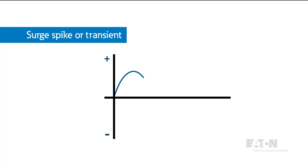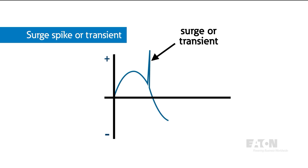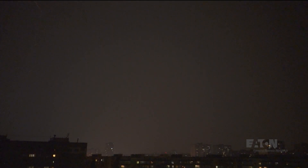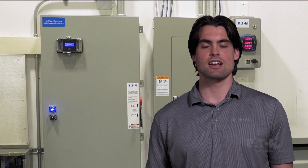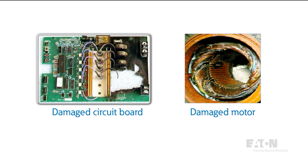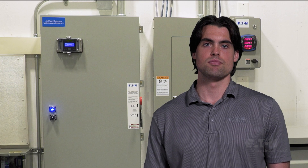A surge or transient is a sudden, intense increase in voltage within an electrical system. Think of it as a brief, powerful electrical event that can impact connected devices. A surge can degrade, damage, or even destroy electrical equipment within a home, commercial building, industrial plant, or manufacturing facility.